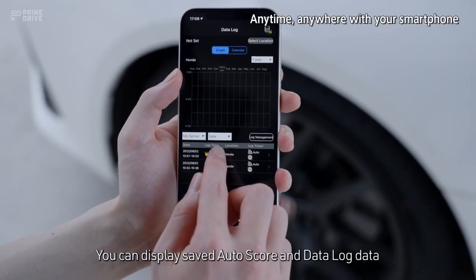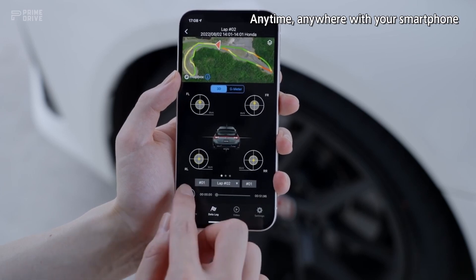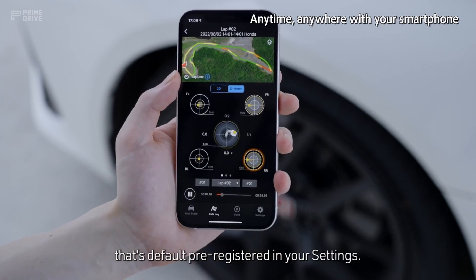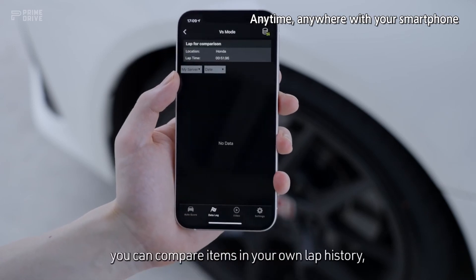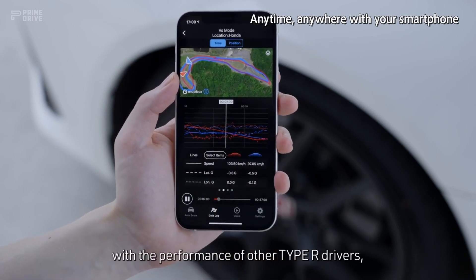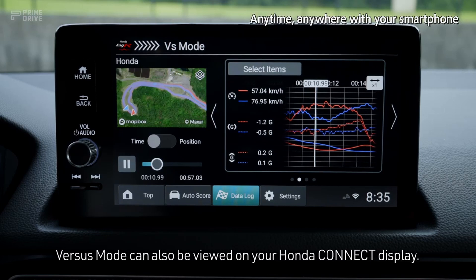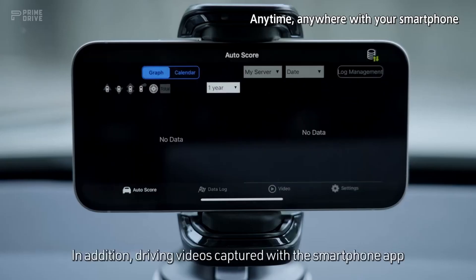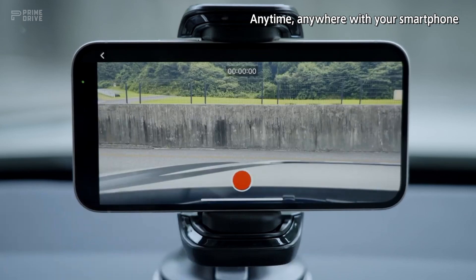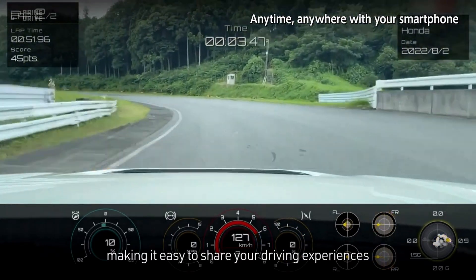You can display saved AutoScore and Data Log data on a smartphone, allowing you to review your driving data anytime, anywhere. You may also choose to share data from your Data Log with other Type R owners. For any track that's default pre-registered in your settings, using Versus mode you can compare items in your own lap history, or compare your performance with the performance of other Type R drivers and improve your own skills. Versus mode can also be viewed on your Honda Connect display. In addition, driving videos captured with the smartphone app can be synced with the Data Log and played back on a smartphone. The app includes links to YouTube, Twitter and Facebook, making it easy to share your driving experiences via social media.